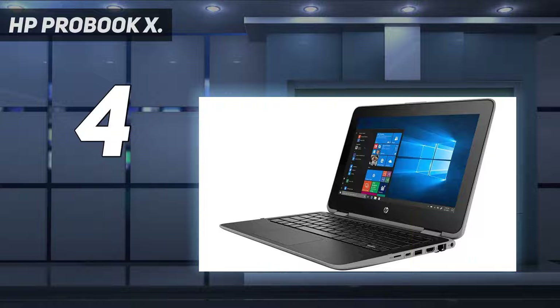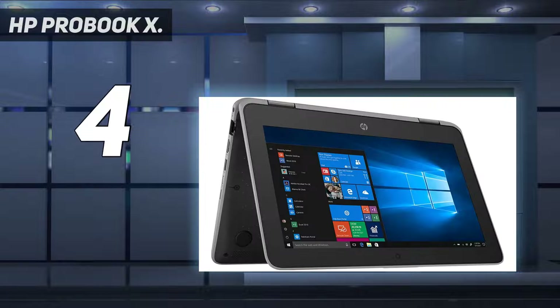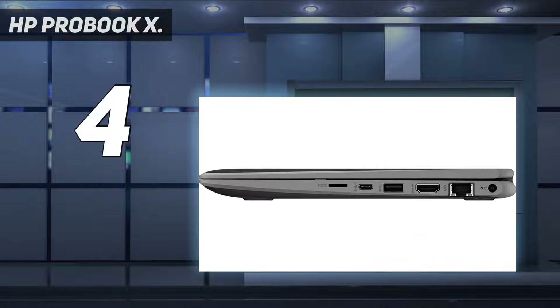Combine that with the quick SSD and you have a speedy machine that will not bog down under workloads. The 1366x768 screen has plenty of resolution to give the ProBook a crisp picture on the 11-inch screen. Of course, the most important thing is its portability. The laptop is light and portable, making it great not only when sitting at a desk but also on the go. Want to take your work with you to the coffee shop? This laptop will do that easily.